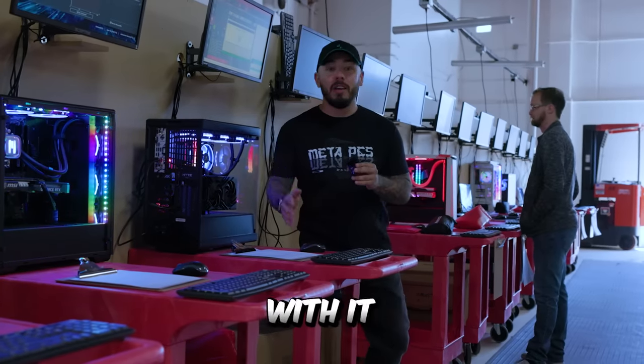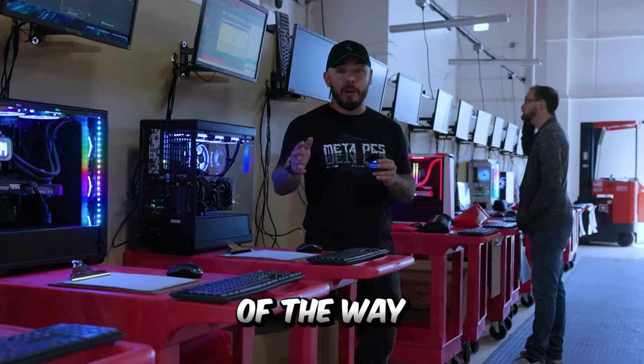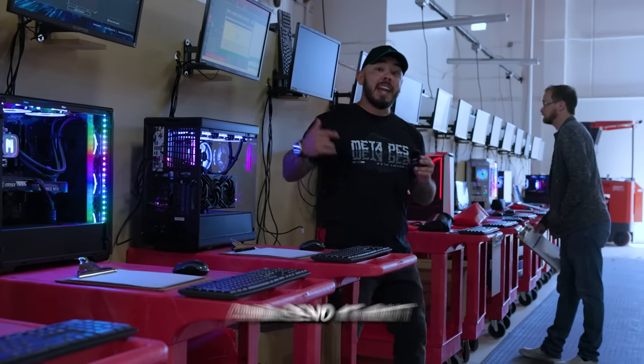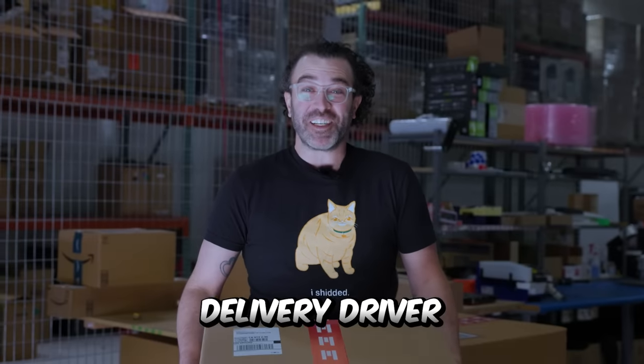If UPS decides to play soccer with it, we'll take care of you every step of the way. Once your system's done and it's ready to ship, we package it up and send it out the door. I'm pretending to be a delivery driver.